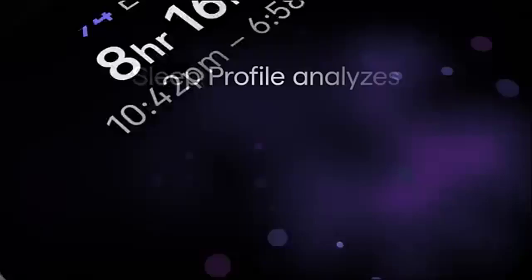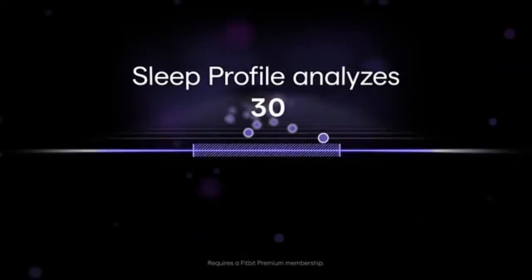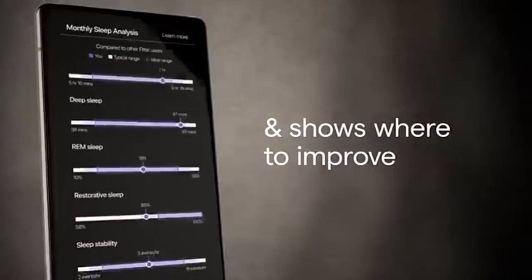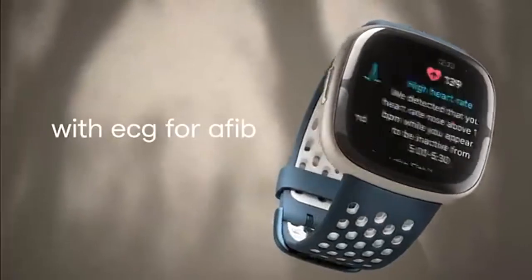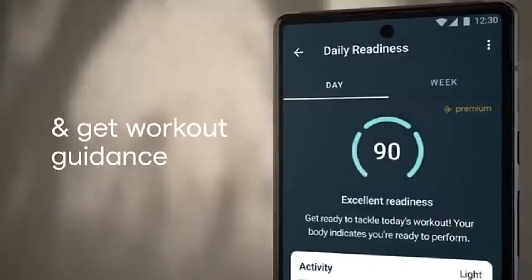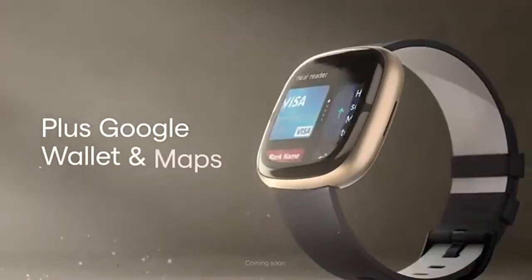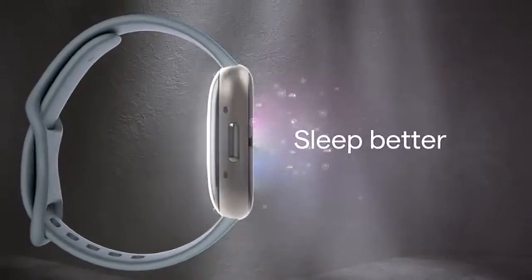The Fitbit Sense 2 doesn't stop at heart health. It comes equipped with an EDA sensor for continuous stress tracking, alerting you when your stress levels spike and offering guided breathing exercises to help you calm down. It also monitors your blood oxygen (SpO2) levels, tracks skin temperature, and analyzes your sleep patterns to give you a well-rounded view of your overall health.